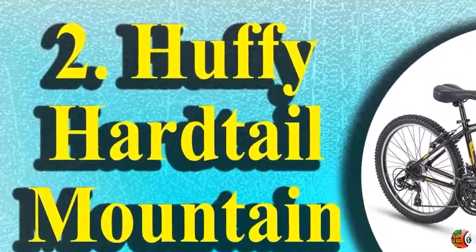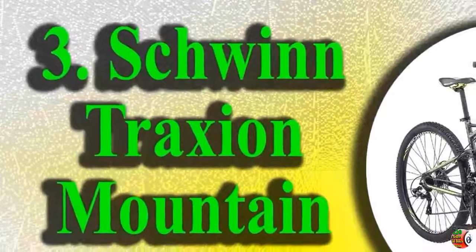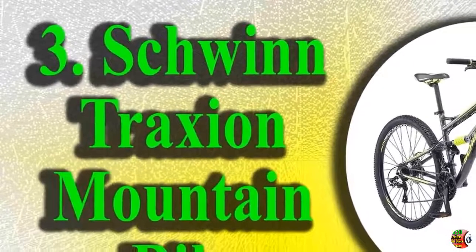2. Huffy Hardtail Mountain Trail Bike, available in 24-inch, 26-inch, and 27.5-inch.